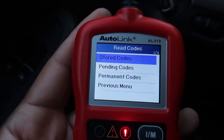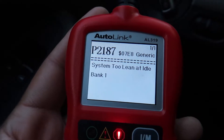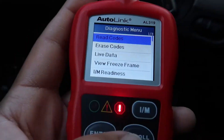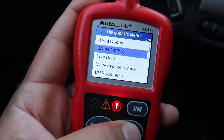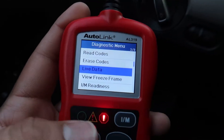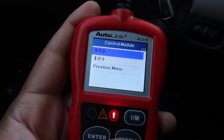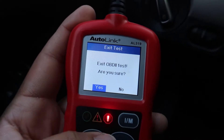Alright, so P2187 is the code we're gonna look up. With this scanner we can erase the codes, and it'll even give you live data of your car as well. We're not gonna erase it yet — need to figure out why this popped up. The car is running rough.